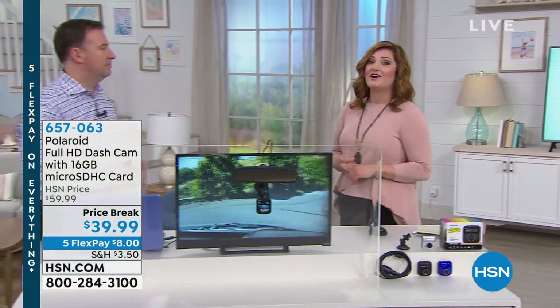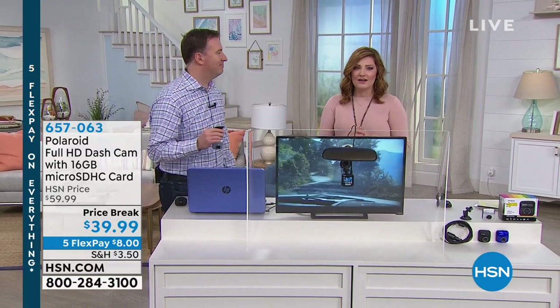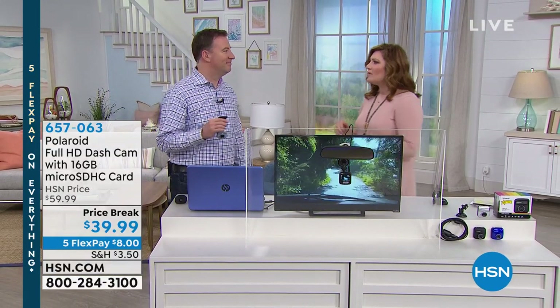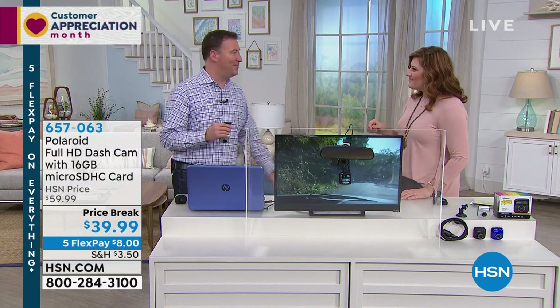We're going to be talking about electronics that enhance our life. Joe Harrison is joining us — he's our electronics expert. You're probably one of the longest-running electronics experts to date, aren't you? I think so. Since 2001, I've been here.